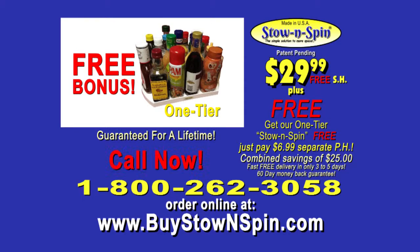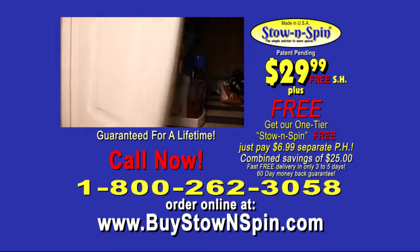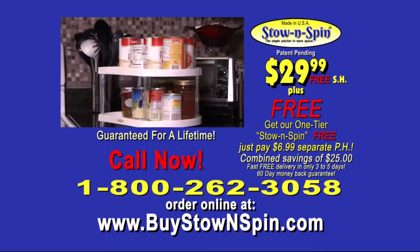As a $20 free bonus, act now and get our one-tier Stow & Spin absolutely free — great for taller items in your refrigerator or bathroom vanity. Just pay separate processing.